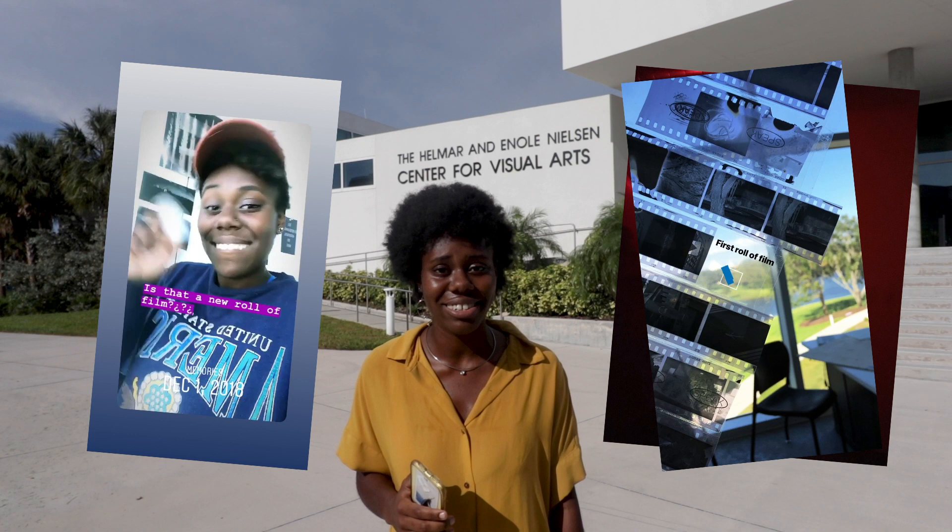Hi everybody. Welcome to Eckerd College. This is the Nielsen Center for Visual Arts. I'm Anjali Kering and I spent so much time in this building. I had my own studio. I've spent a lot of time in the darkroom and I'm just so excited to show you guys inside. So come on in. We're gonna meet my friend Nicole and she's gonna show you all of the cool stuff here at the Nielsen Center for Visual Arts.